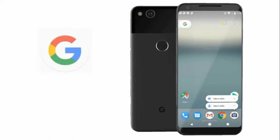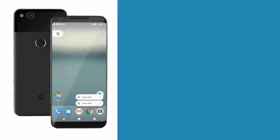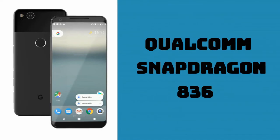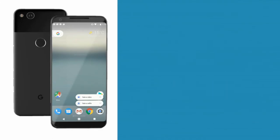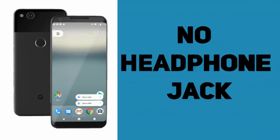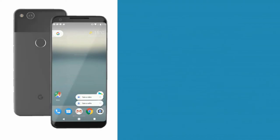Now let's talk about the rumoured specs that the Pixel 2 and the Pixel XL2 are going to sport. According to the rumours, the Pixel 2 is said to sport a 4.97-inch Full HD display. It will be powered by Qualcomm Snapdragon 836 processor along with 4GB of RAM and 64GB of internal storage. The device will be dust and water resistant. Unfortunately, the device will not be having a headphone jack. It will have a better camera compared to the previous generation of the Google Pixel.